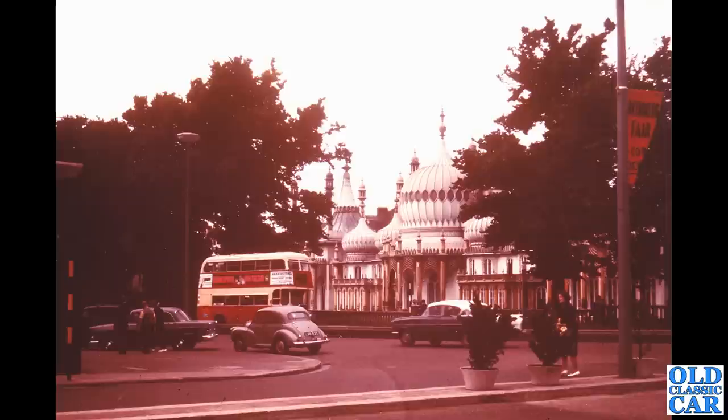Another cracking old color picture — we've got another F-type Victor, a bus of some description, a Morris Minor, and a PA Vauxhall, probably a Cresta going off the two-tone paint scheme.